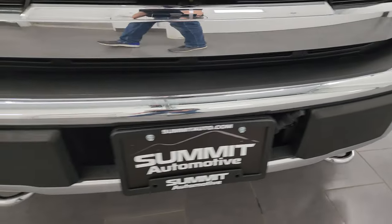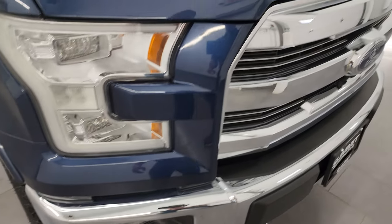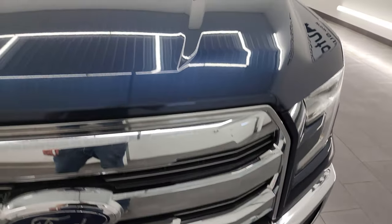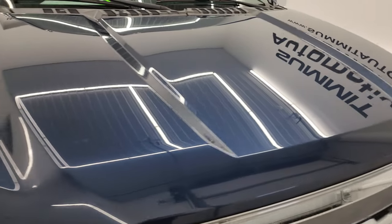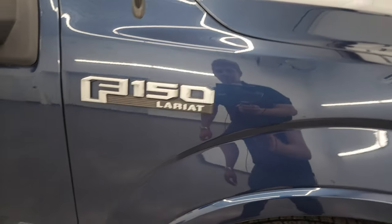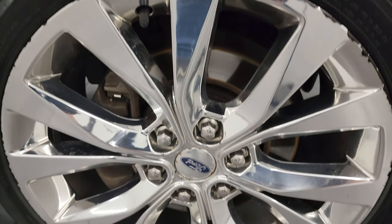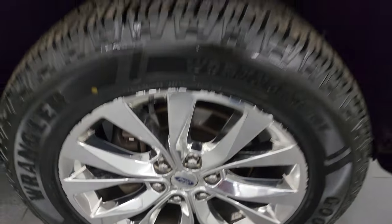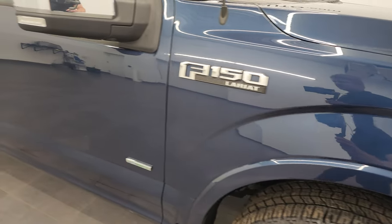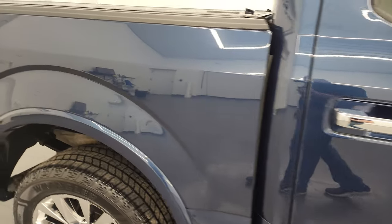Front bumper is in fantastic condition. You do get the chromed tow hooks and the chrome trimmed grill. The hood is in fantastic shape — I didn't see any dents or dings on there — and the passenger side front fender is in excellent shape as well. Passenger side wheel is about the same condition as the driver side. As you go down this side of this 2015 Ford F-150, take note of how clean the body is, how reflective and mirror-like that paint is.